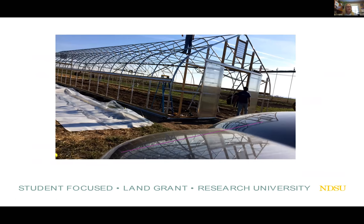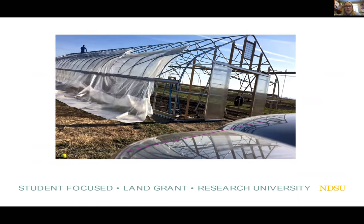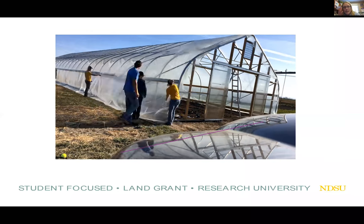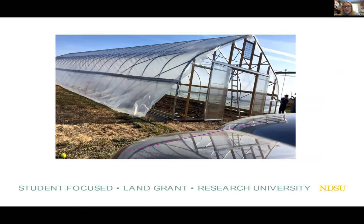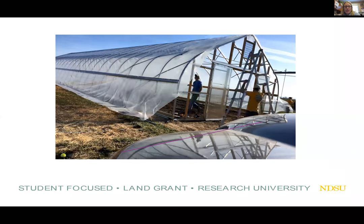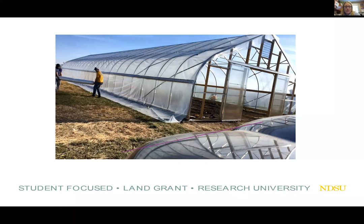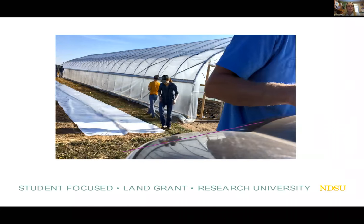I have a time-lapse video of us installing the plastic over the high tunnel. It was a little bit breezy that day — a little unnerving when the wind comes up and you start seeing that plastic billowing. I was thankful for the help from my co-workers. You can see the second layer being rolled out and folks installing those tennis balls.